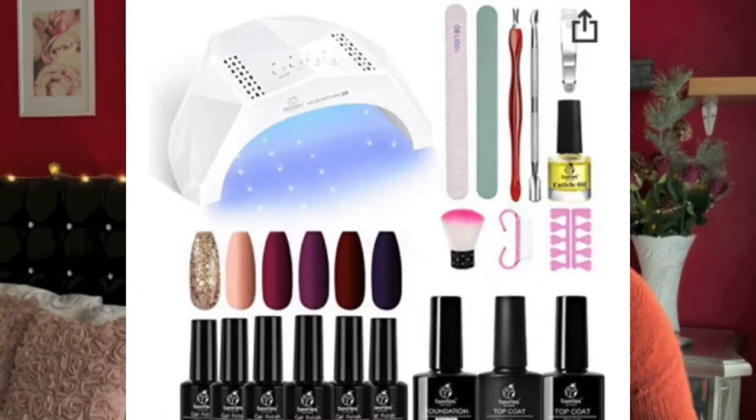I've never been to a nail salon, but I watch videos of people getting their nails done. All that machinery they use — well, in this kit you have all of those things. You even have that LED thing where you put your fingers in — I think it's for your nails to dry.